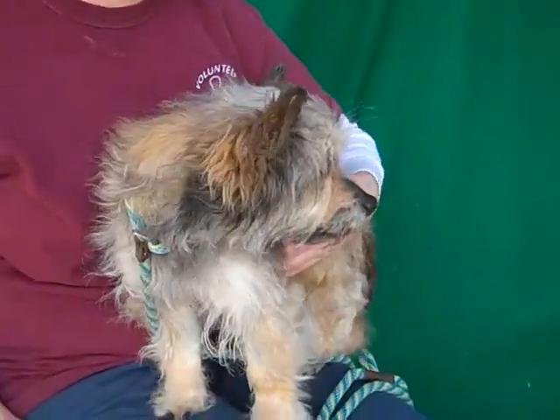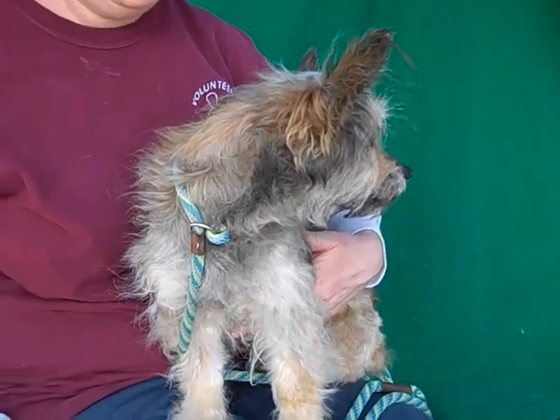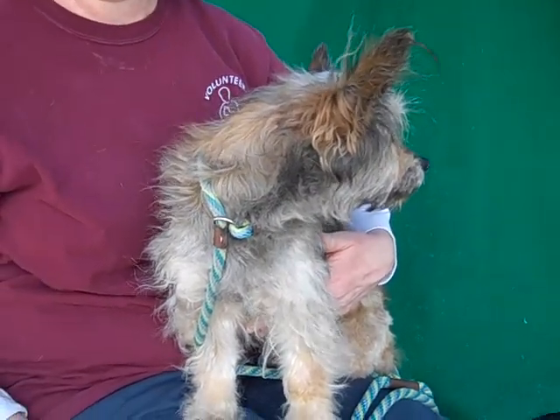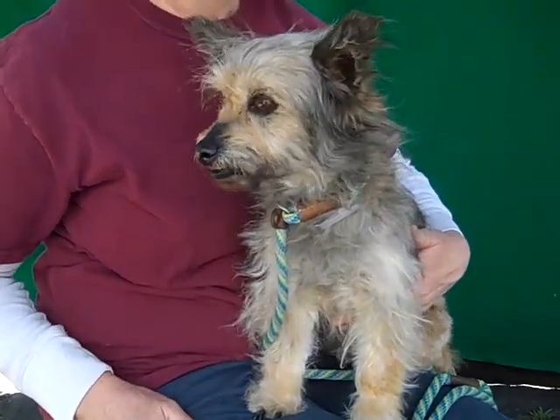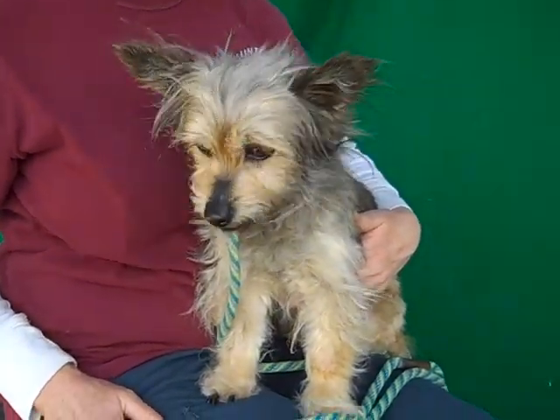This is Candy. Boy, are you cute. Her ID number at the Balder Park shelter is A5046973 and she is a little female Cairn Terrier mix. About nine years old and came in as a stray. It doesn't say from where. And she weighs about 12 pounds.